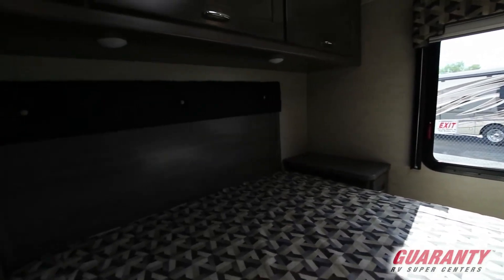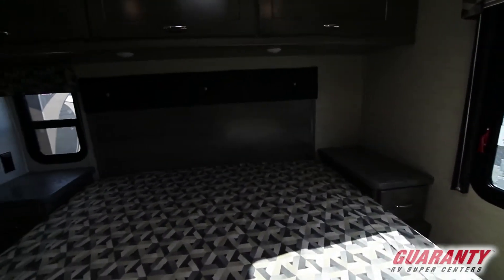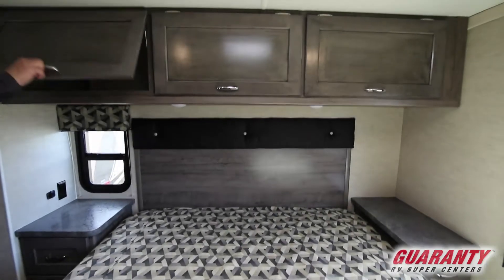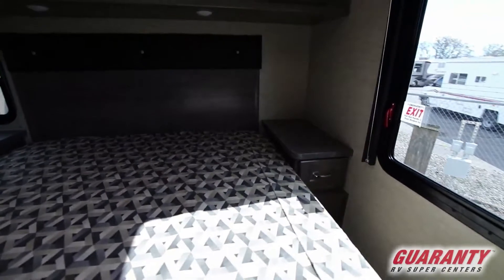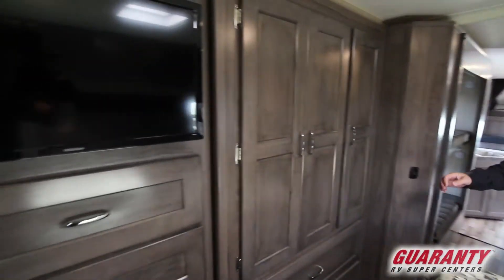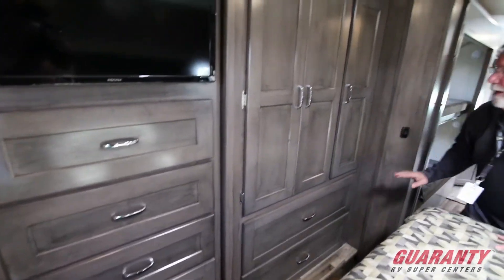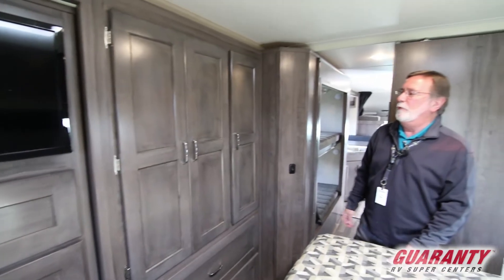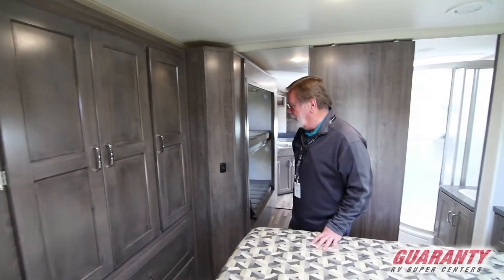Moving through to the master bedroom, you have a nice queen-size walk-around bed with a lot of storage on top and bottom. Directly behind you there's a television set, four drawers, a couple of wardrobes, and two really large full-extension drawers. This has got a ton of space — you can bring just about anything you want. There's also a really big wardrobe closet.